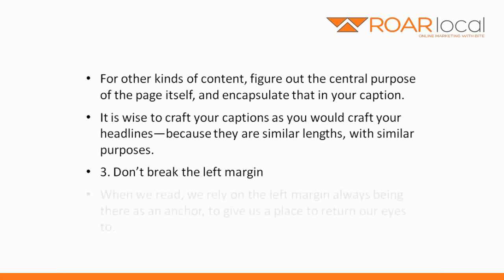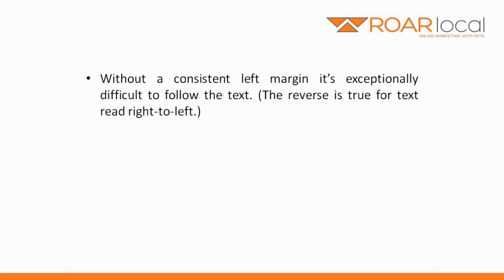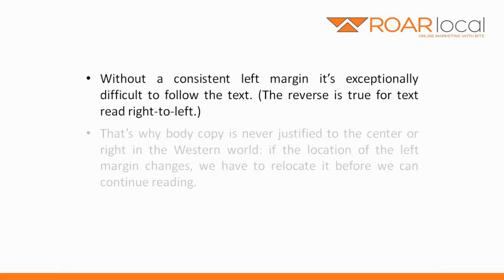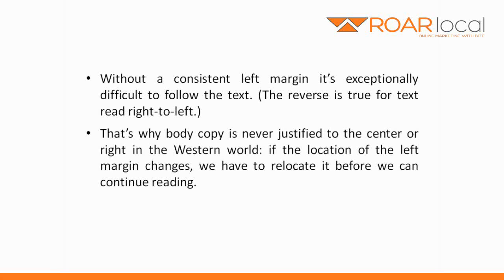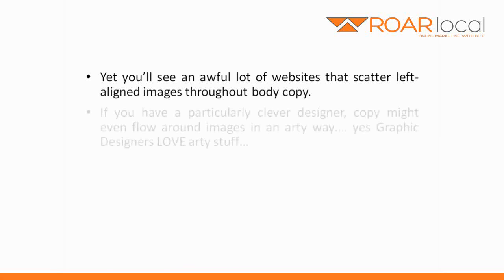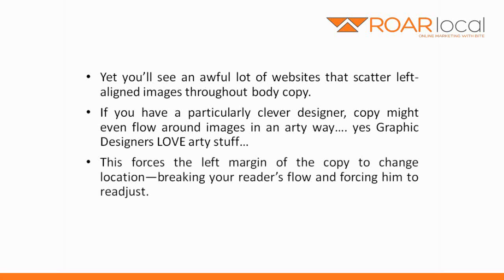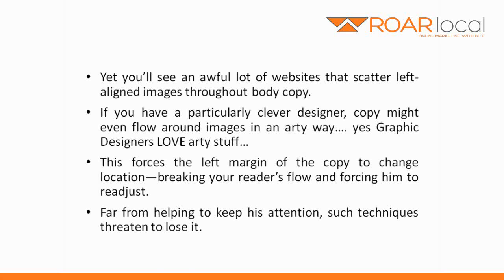Number 3: don't break the left margin. When we read, we rely on the left margin always being there as an anchor to give us a place to return our eyes to. Without a consistent left margin, it's exceptionally difficult to follow the text. The reverse is true for text read right to left. That's why body copy is never justified to the centre or right in the western world. If the location of the left margin changes, we have to relocate it before we can continue reading. Our eyepath is interrupted, along with our train of thought. Yet you'll see an awful lot of websites that scatter left-aligned images through body copy. If you have a particularly clever design, copy might even flow around the images in an arty way — graphic designers love arty stuff. This forces the left margin of the copy to change location, breaking your reader's flow and forcing them to readjust. Far from helping to keep his attention, such techniques threaten to lose it.